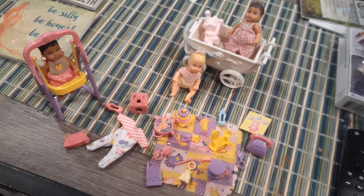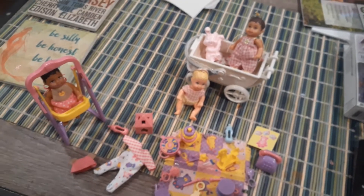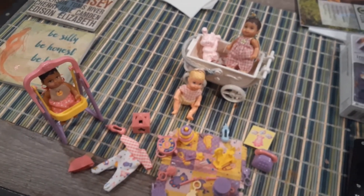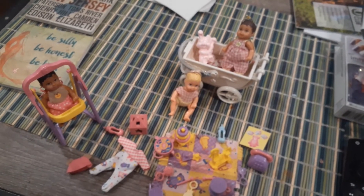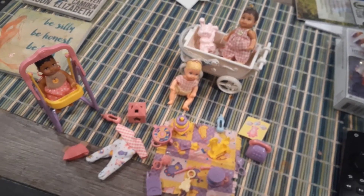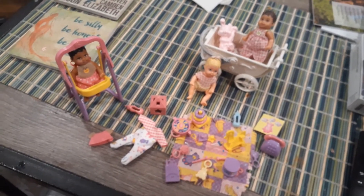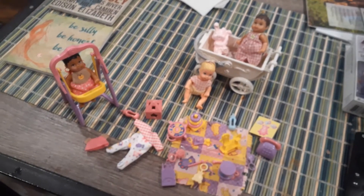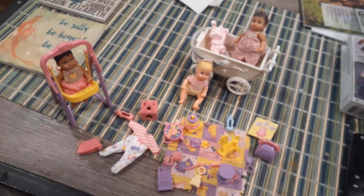If you want to look up Chrissy products, check eBay, and I think Etsy and Amazon as well. Be prepared though, because they are a little bit costly since they're not as easy to find as Kelly, Skipper, and Stacey and her other sisters. I guess they weren't around as long — I don't know why they retired certain lines of these dolls. They still have Skipper and Stacey, which is great, and of course Barbie.